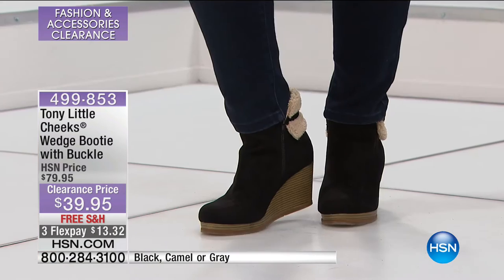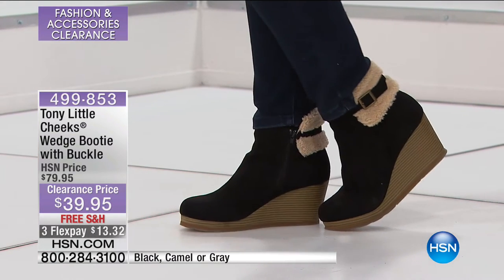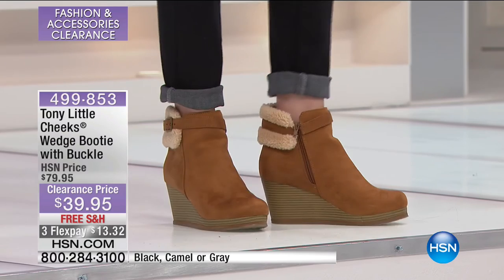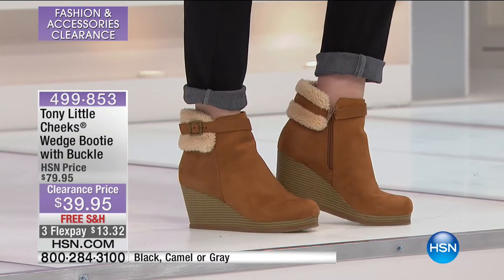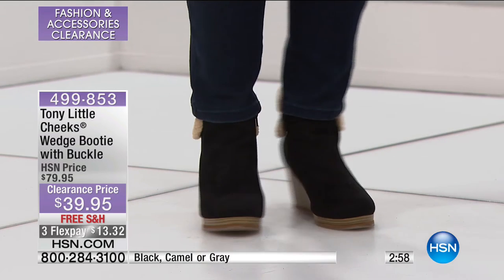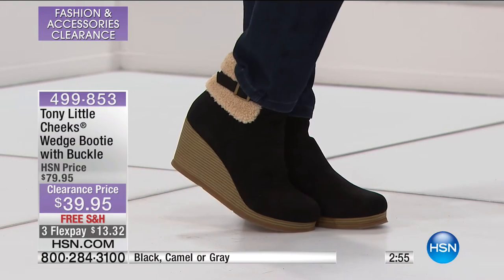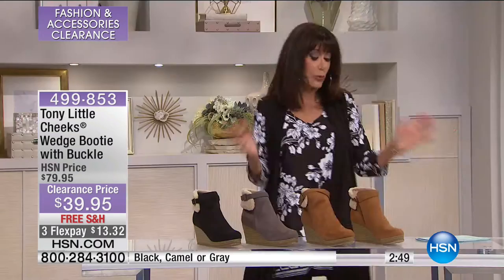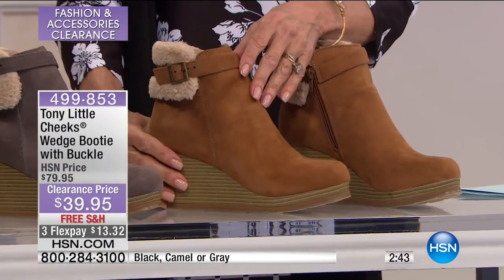A bootie today that we sold with Tony at $79.95, available for everyone at $39.95 today. The shaft is about 10 inches high, and the actual shaft itself is about four and a half inches — really easy to get in and out of. This gives you all of the technology that Tony brings — that's what we call all of his fabulous footwear. It's the best of fashion and science combined in one.